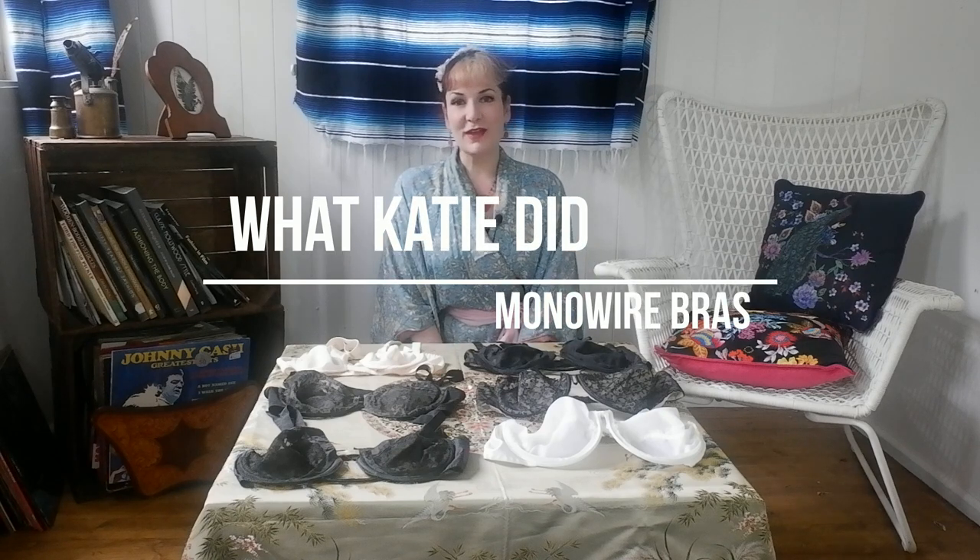My love of monowire bras actually predates What Katie Did. I used to work for Skin 2, which used to be at the top of Ladbroke Grove, just up the road from where our shop is now in Portobello Road. Fridays was — and still is — vintage day, and before I started work at Skin 2 I used to walk up and down Portobello Road and see what goodies I could find.